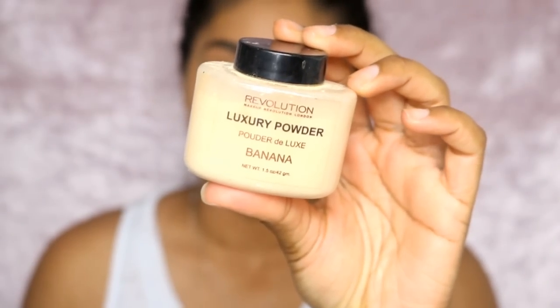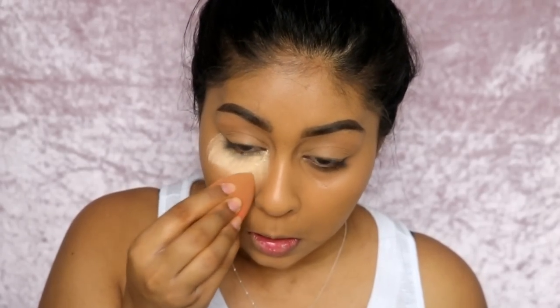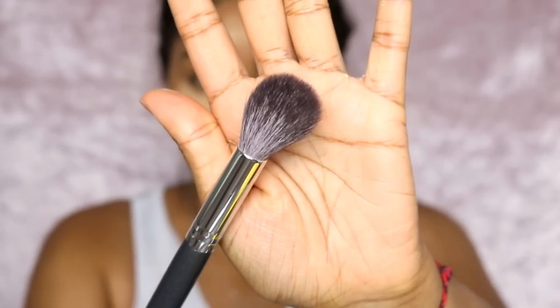I'm going in with the Wet n Wild concealer, then I'm using the Makeup Revolution Banana Powder — definitely my top drugstore setting powder. It's only £5 and it actually performs really well. I have a video comparing it to the Ben Nye banana powder. I'm going to bake under my eyes using a tapered powder brush.